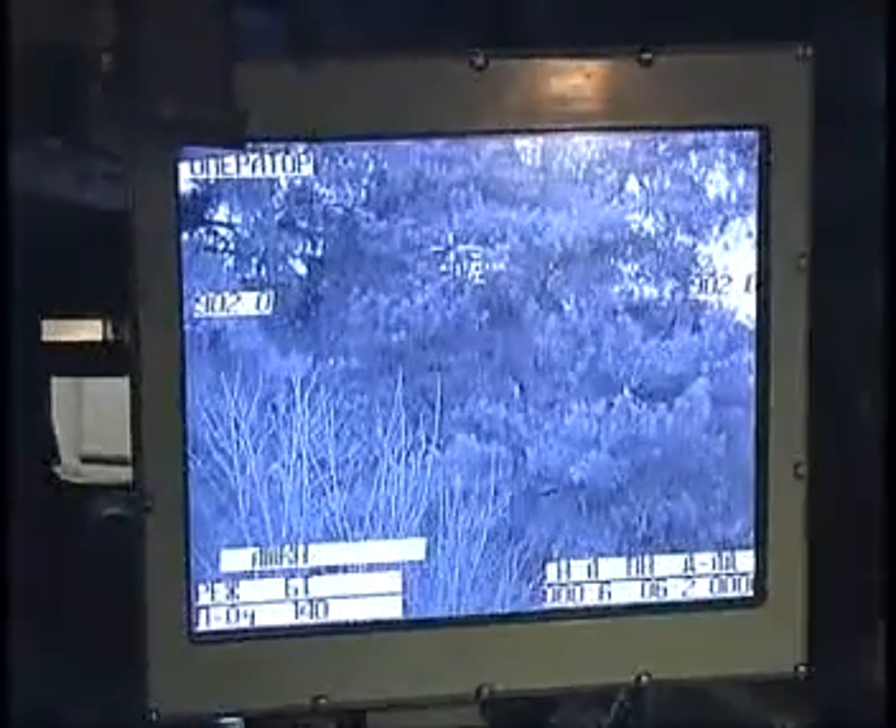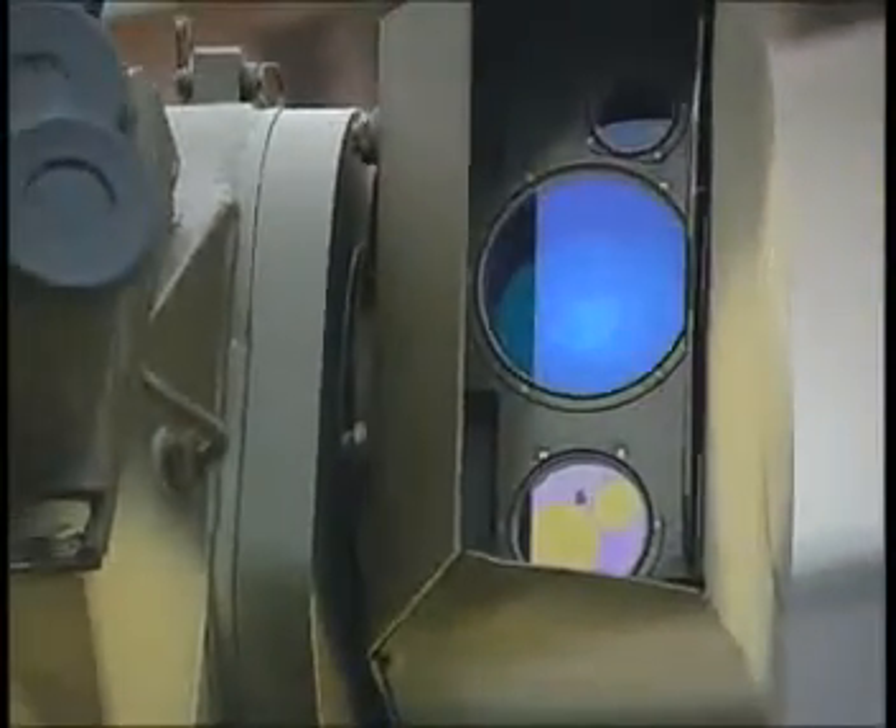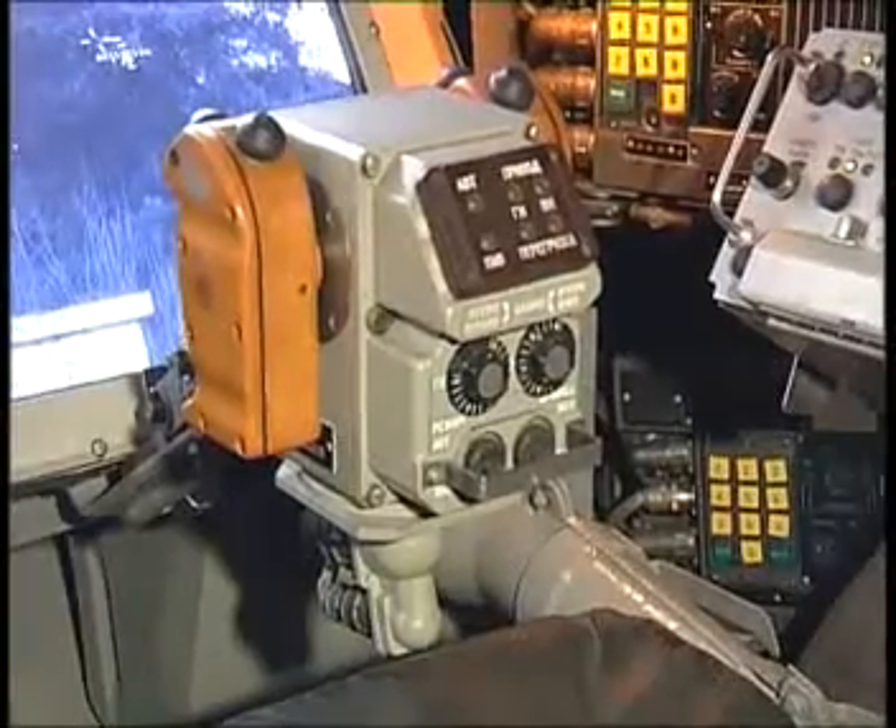The optical television sight with a laser rangefinder ensures high firing efficiency with aimed shooting at ranges not less than 5,000 meters in the daytime and not less than 800 meters at night. The combat module is dual-controlled, both from the commander's place and by the gun operator.